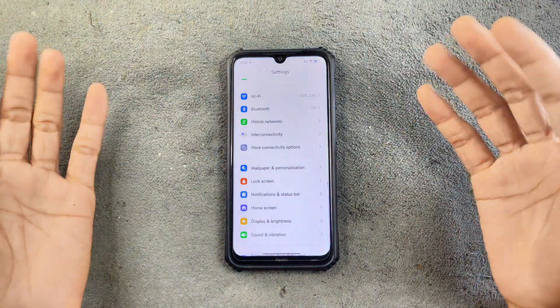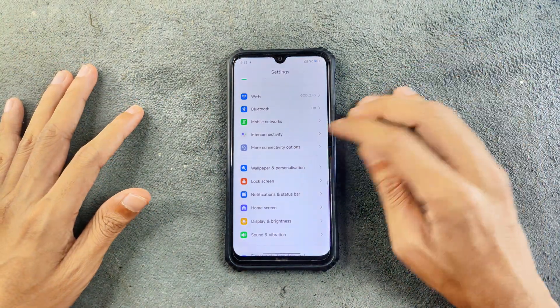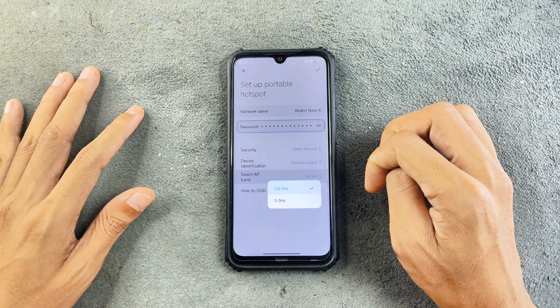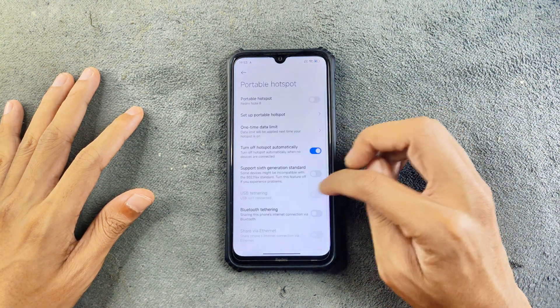I did try phone calls, VoLTE, and other things — those are working perfectly fine, no issues. For more connectivity options, we do have a portable hotspot. Setup portable hotspot supports both band sharing: 2.4GHz and 5GHz. So they are there.